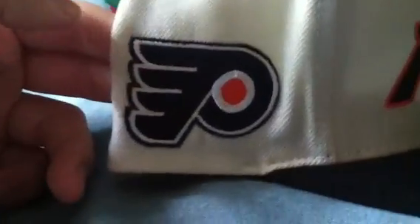Philadelphia Flyers — these are all authentic, no fakes or anything. Flyers, Mitchell & Ness. They're all authentic; I'm not going to show the inside or anything.